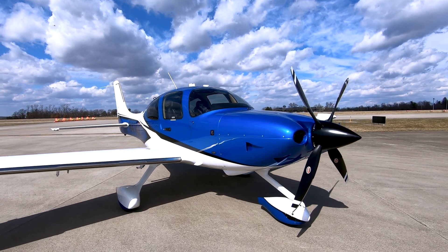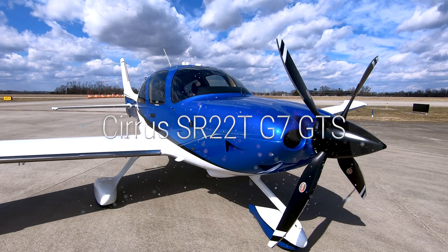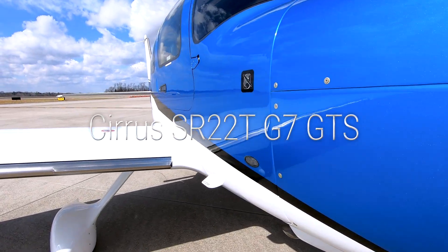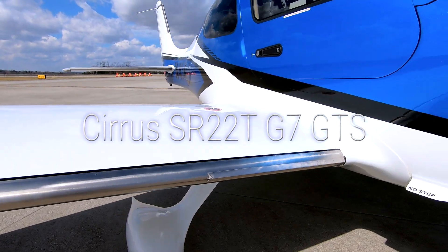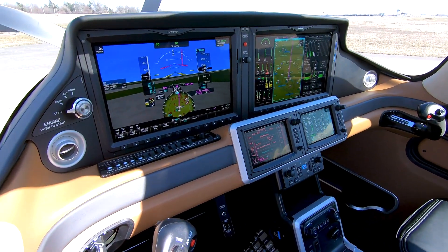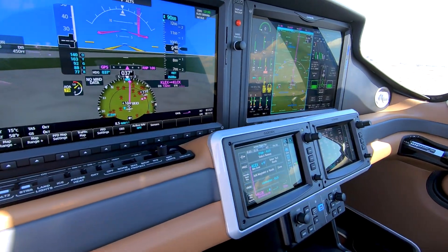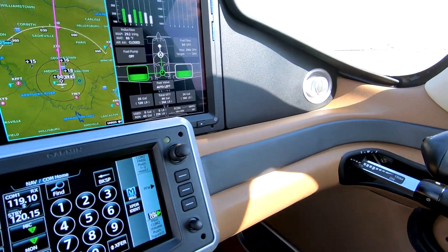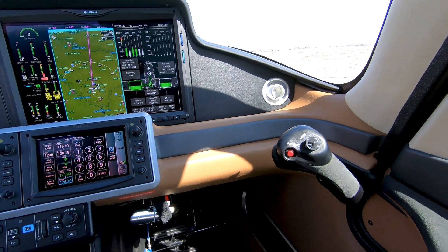Welcome to the Future of Aviation. Introducing one of the only domestically based Generation 7 Cirrus SR22 TGTS aircraft on the market. Step into the cockpit and experience the advanced Cirrus Prospective Touch Plus flight deck, featuring 14-inch high-resolution widescreen displays and intuitive touchscreen controllers.